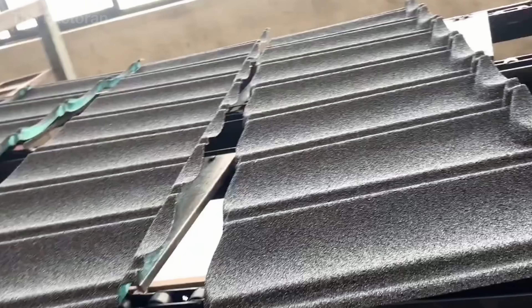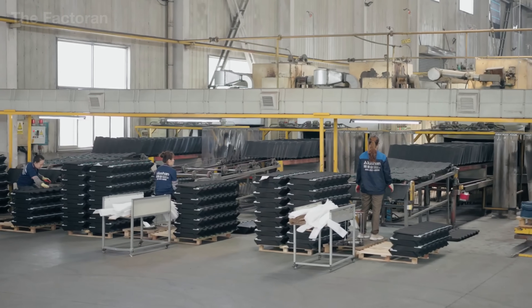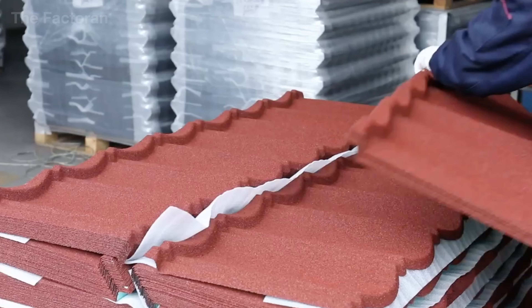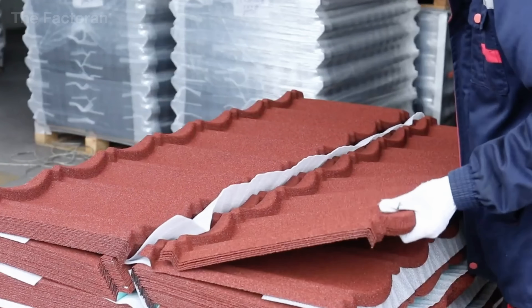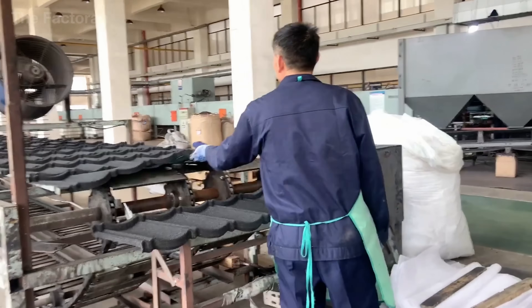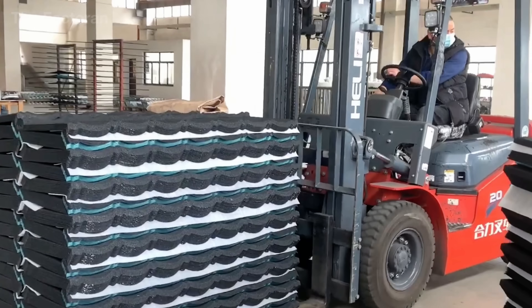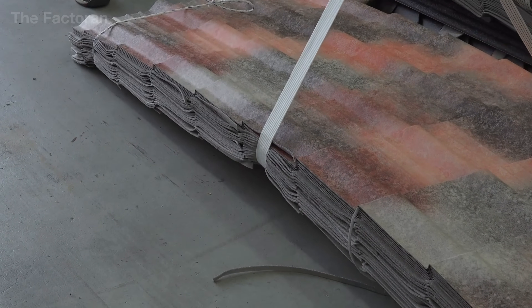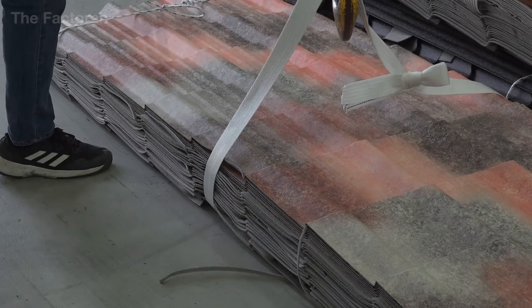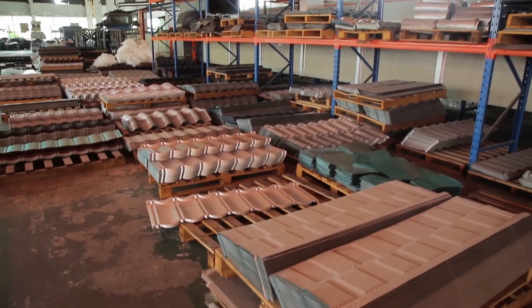After passing all inspections, the finished panels are automatically stacked into bundles of 10 to 15 sheets, each separated by a protective paper layer to prevent scratches. A hydraulic strapping system compresses and secures each bundle before it's wrapped in moisture-resistant polyethylene film. Every package is labeled with a traceability tag indicating the batch number, production date, color, and roof profile.